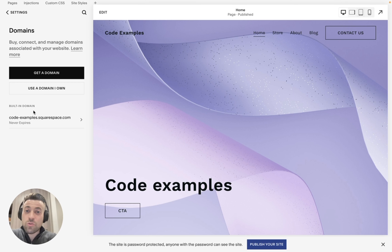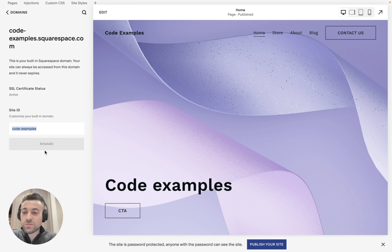So it's that easy: head into Settings, then Domains, click on Built-in Domain, type in something you want, hit Rename, hit Confirm, and you're golden. If you found this helpful, make sure to leave a like, hit subscribe, and check out all of the resources in the description below.